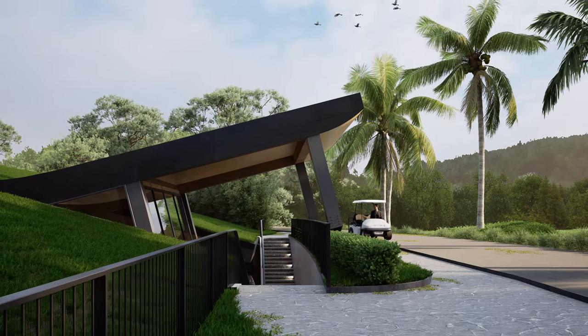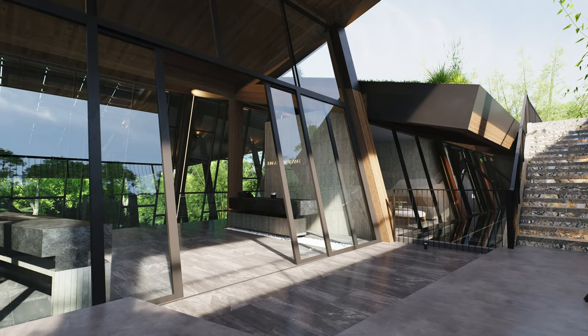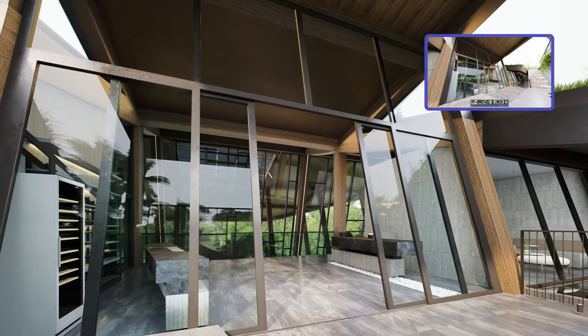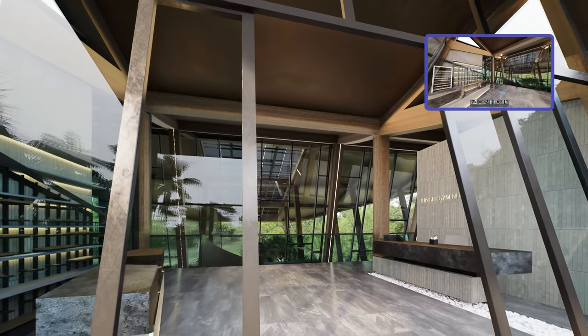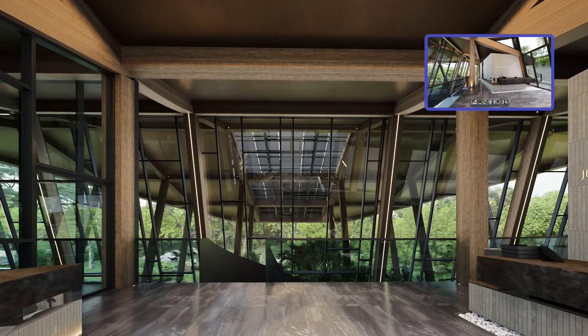Positioned on a slope, the structure features a sunken entrance design that aligns with the topography. Upon entering the gym, we are immediately greeted by an expansive view through the floor-to-ceiling windows, showcasing the pleasing natural scenery outside.